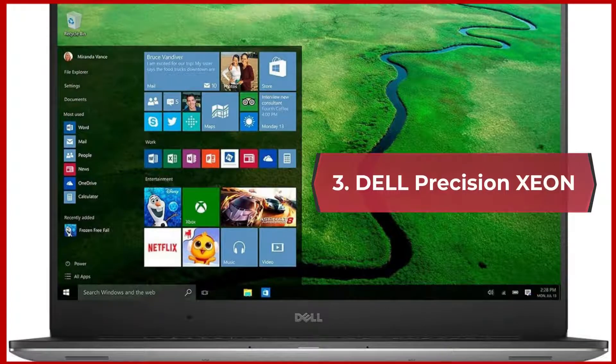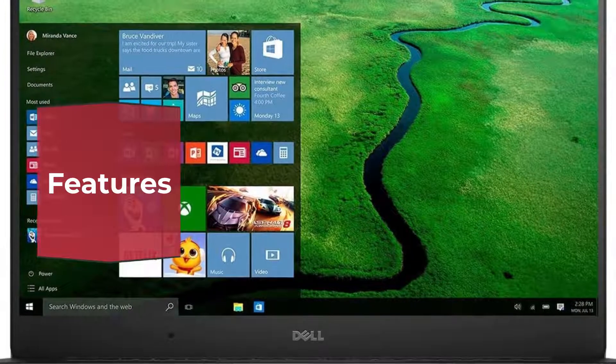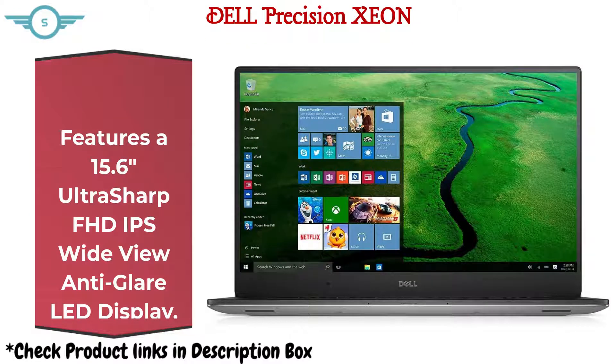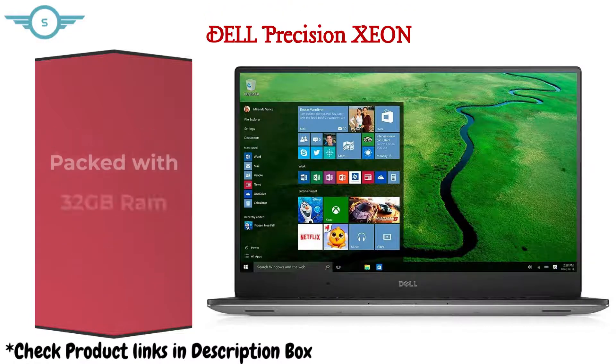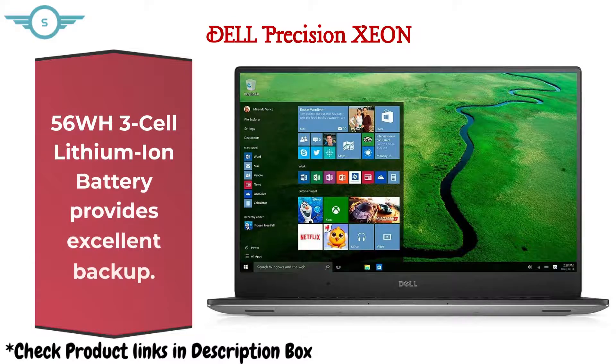3. Dell Precision. Features a 15.6-inch ultra-sharp FHD IPS wide-view anti-glare LED display. Powered by Intel's Xeon processor and NVIDIA Quadro graphics card. Packed with 32GB RAM and 512GB SSD for fast performance. A 56 WH 3-cell lithium-ion battery provides excellent backup.